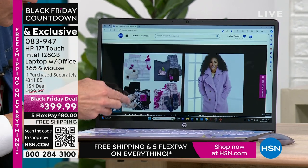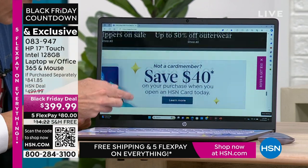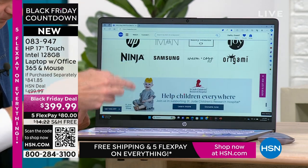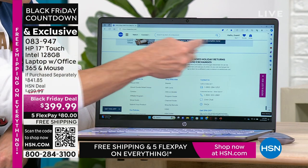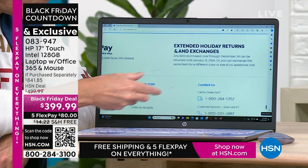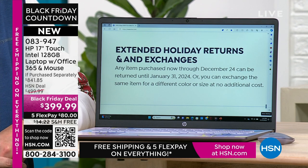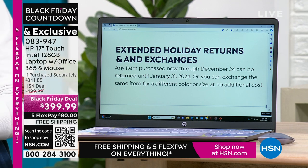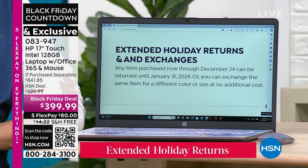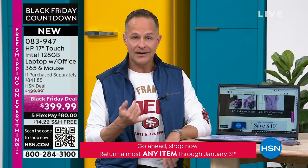If you're surfing the web and you see small print and think you need your reading glasses — those days are over. What would have been small print yesterday is no longer small print because you can pinch and zoom and make anything any size you want. Extended holiday returns and exchanges: any item purchased now through December 22nd can be returned until January 31st, 2024, or you can exchange the same item for a different color or size at no cost — even on computers. If you go to a big box store and buy electronics, nine times out of 10 you're going to have maybe 15 days of returns and a 15% restocking fee — which would be $60 on this computer.